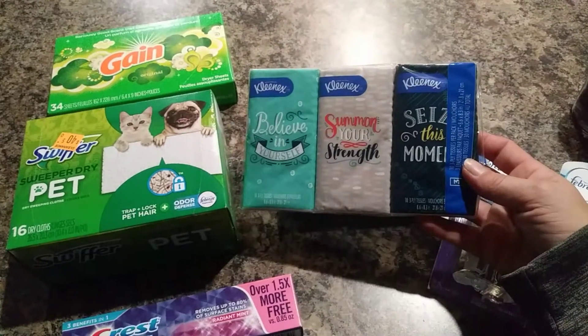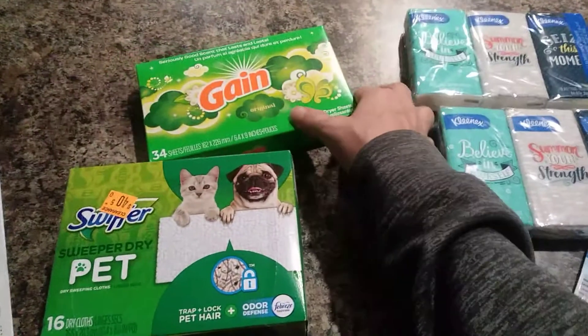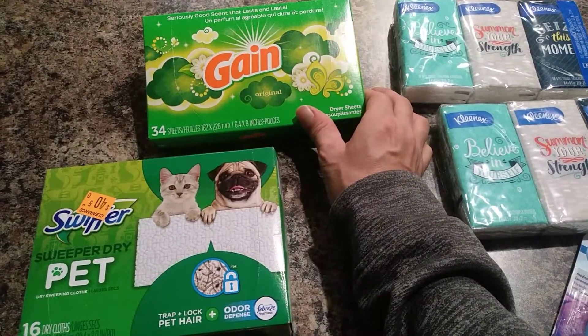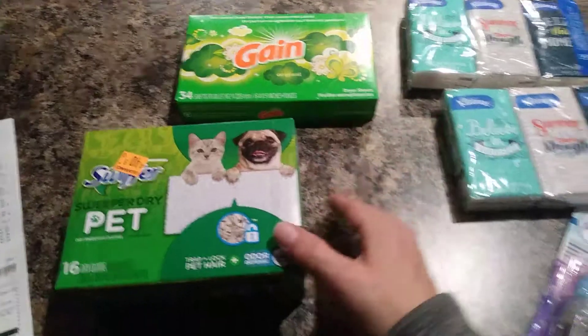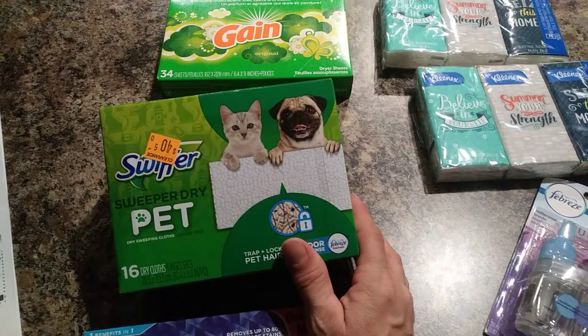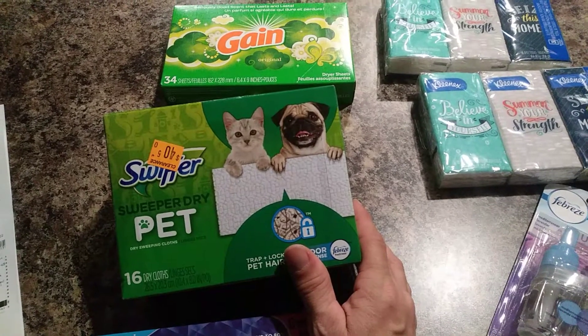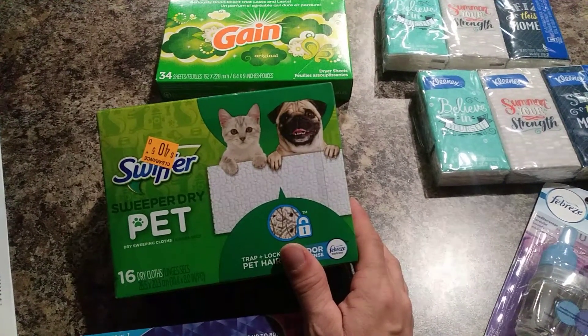The Kleenex — if you buy two, you get two dollars off. The Gain dryer sheets, if you buy one for two dollars for the 34-count, it makes it free. And then the Swiffer Pet — these are four dollars originally on clearance, and then it gives you a two-dollar-off coupon, and mine ended up bringing up two cents.